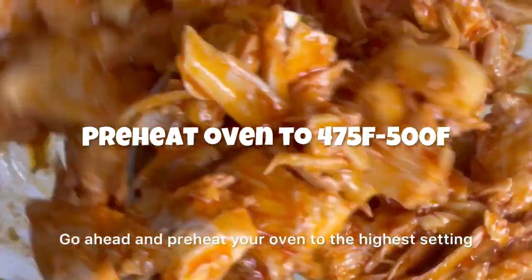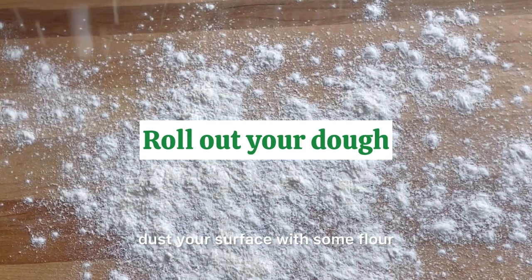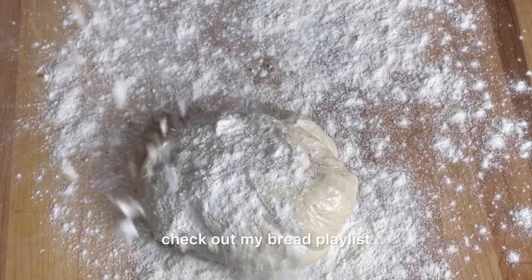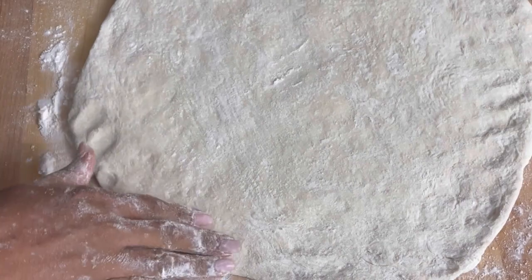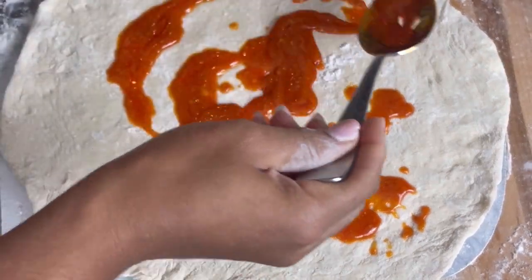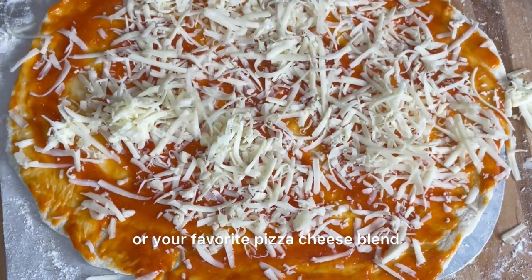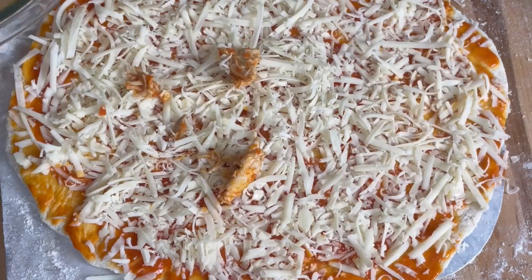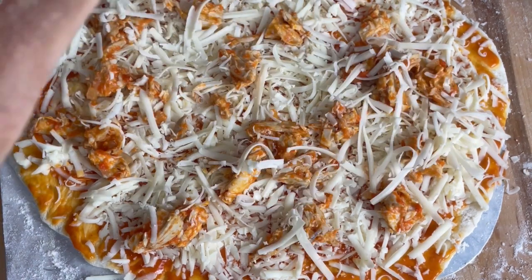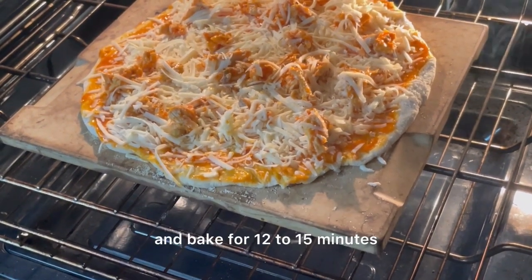Go ahead and preheat your oven to the highest setting. I'll be using a pizza stone. Dust your surface with some flour and roll out your dough. Next add your delicious buffalo sauce to your pizza — this will be your base. Top with shredded mozzarella or your favorite pizza cheese blend, then go ahead and add your buffalo chicken. Top with a little more cheese if you like. Carefully place your pizza in your oven and bake for 12 to 15 minutes.